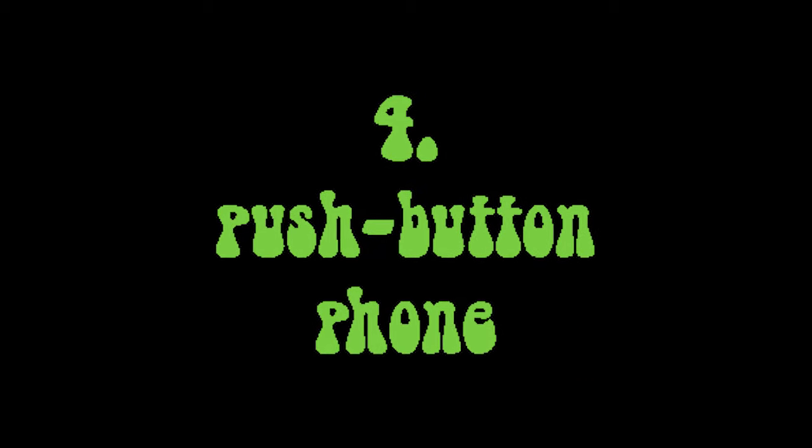So these weren't necessarily invented in the 1970s, but they were certainly popularized. And number one — the most favorite of all — I guarantee you are still using every day at home and probably at work. Number four: the push button phone.